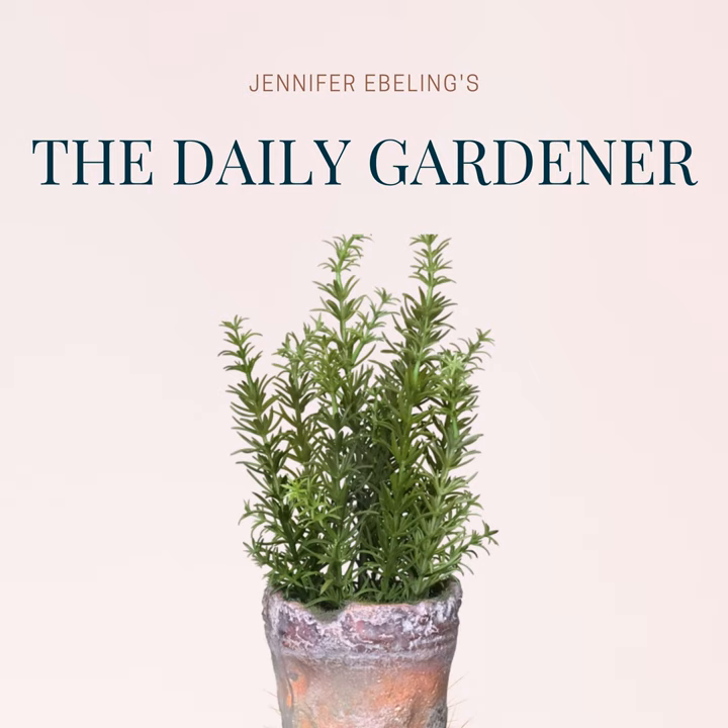Hi there, and welcome to The Daily Gardener, a podcast about garden news, literature, and history. I'm your host, Jennifer Ebeling, and today is April 12th.